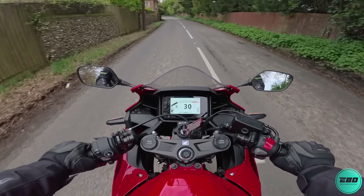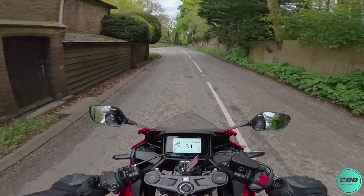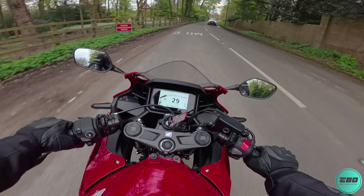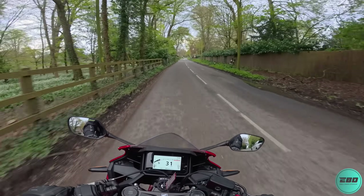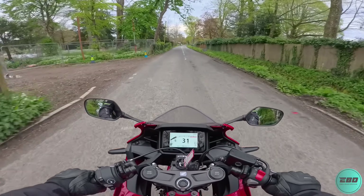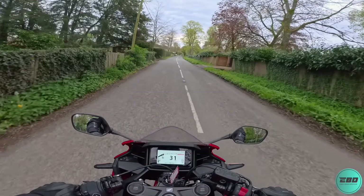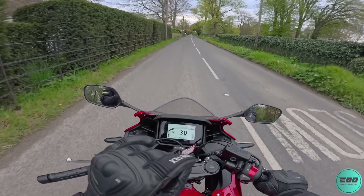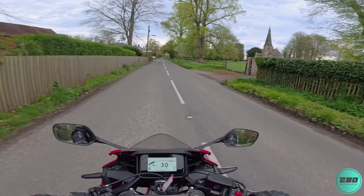Colours wise you've got two: this Grand Prix red which looks really lovely especially when the sun is out, or if you want to feel a bit more stealthy there's the black option — I think it's called matte gunpowder grey or something like that. It's black, it does look nice, and I think it's got a matte finish on some of the bits.